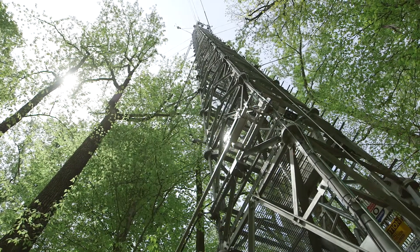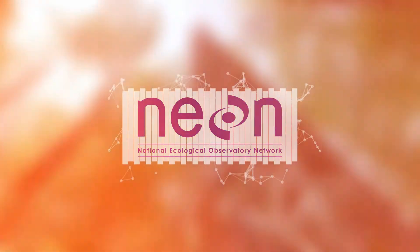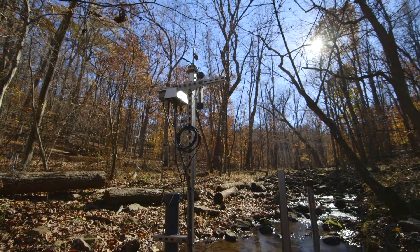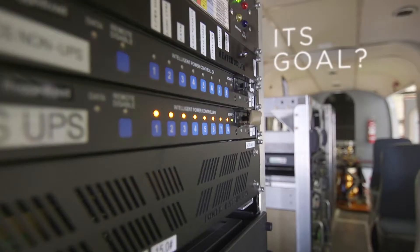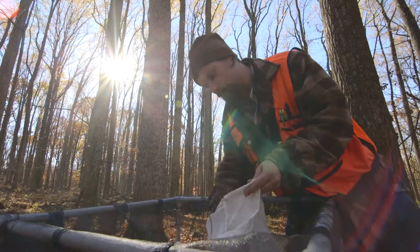The National Ecological Observatory Network, or as it is commonly known, the NEON Project, is an exciting continental-scale ecological network that gathers and synthesizes highly pertinent environmental data. Its goal? To help scientists better understand and forecast interactions between human activities and the environment.